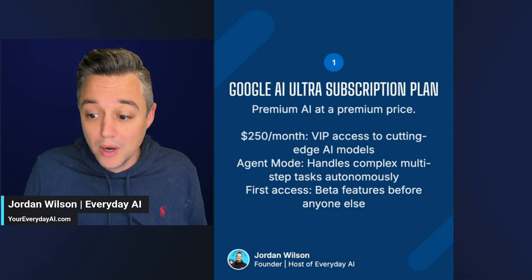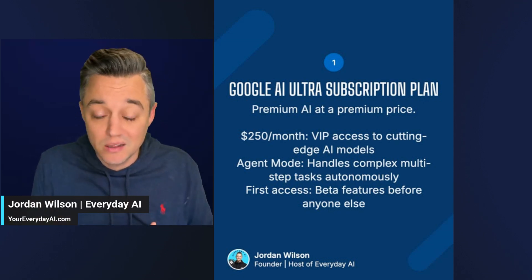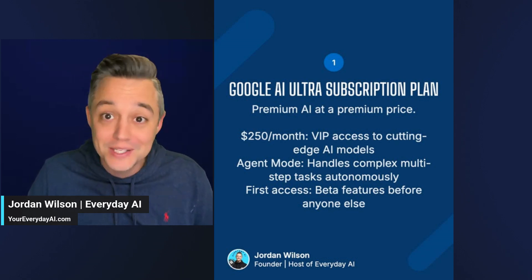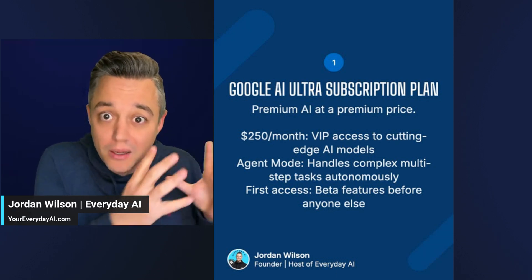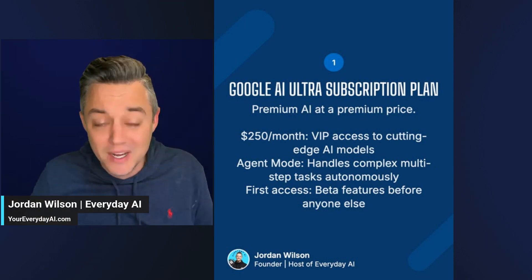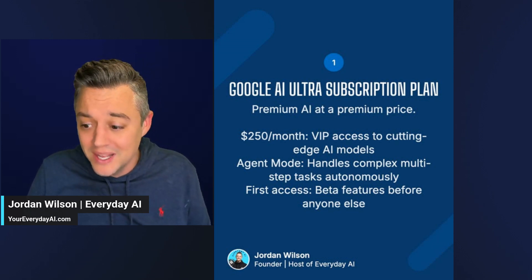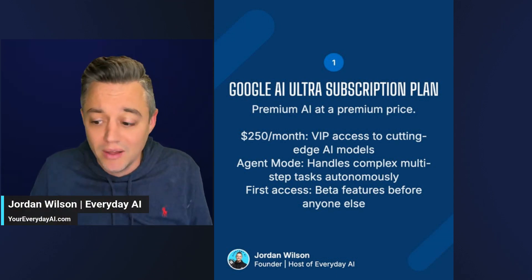Let's start with number one, the biggest thing. Some people are going to love this, some people it's going to rub the wrong way — there is a new $250 a month Google AI Ultra subscription plan. The normal Google Advanced plan is now just Google Pro, and then we have the Google AI Ultra at $250 a month, which seems super pricey until you look at what it includes. It has an agent mode coming soon, plus first access to a lot of the new features and updates that are later on the list.